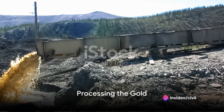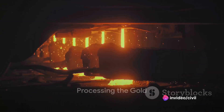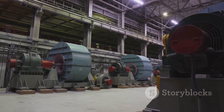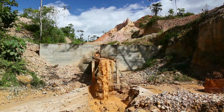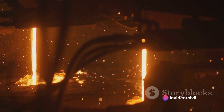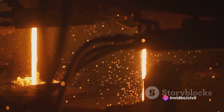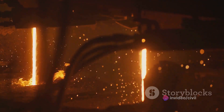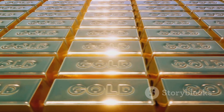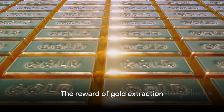After extraction, the gold-bearing ore undergoes processing. This is where the real magic happens. The ore is crushed and milled, reducing it to a fine powder. This powder is then subjected to processes like gravity separation, flotation, or leaching. Each of these methods works in its own unique way to tease the precious gold away from the less valuable ore. It's a meticulous process, requiring precision and patience, but the reward is well worth the effort.